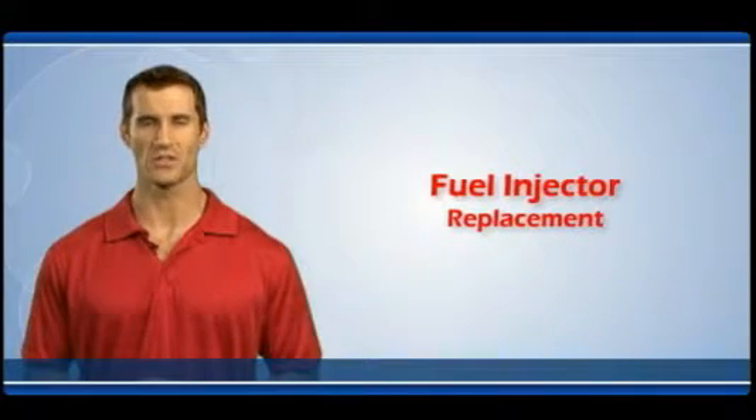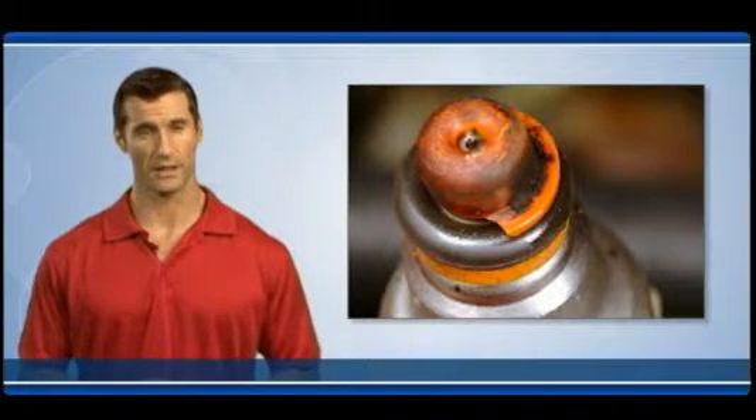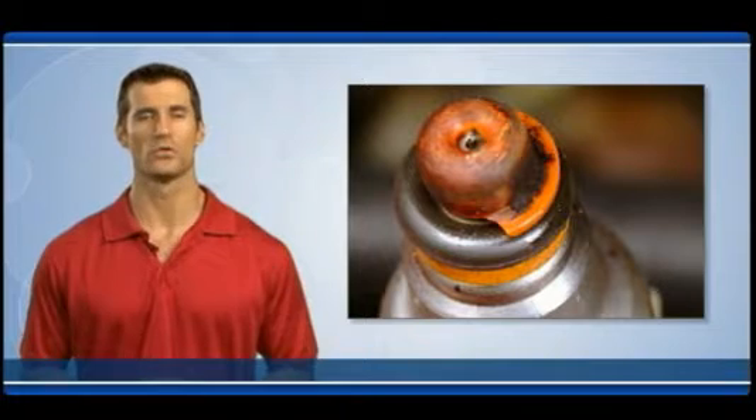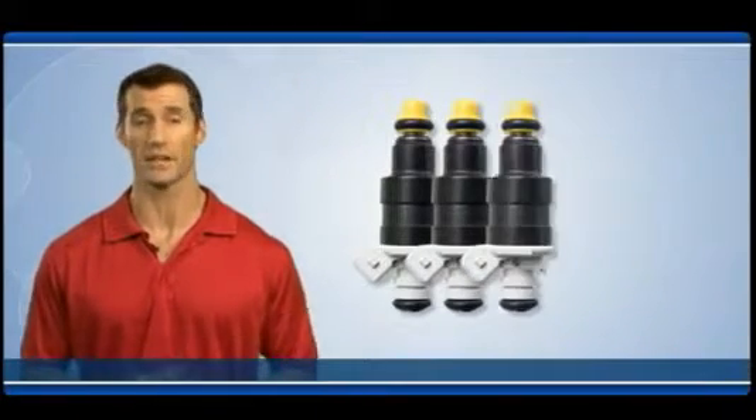Welcome to the fuel injector information video. Faulty or worn out fuel injectors can cause rough idling, engine misfires, and seriously reduce fuel economy. To avoid these problems, fuel injectors should be professionally checked and cleaned every 15,000 miles.